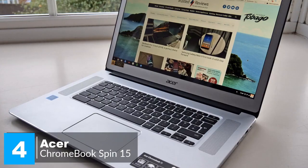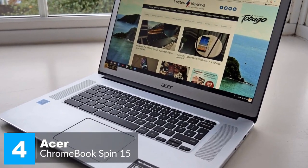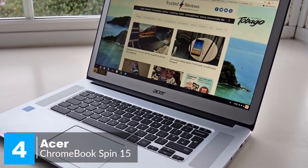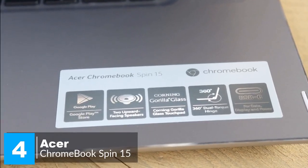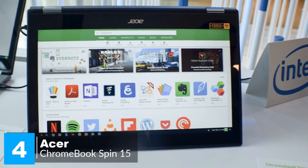To conclude, if you're looking for a 15-inch Chromebook, this one is as good as any you'll find for the price. The 2-in-1 flexibility adds some extra value, making the Chromebook Spin 15 a good purchase.